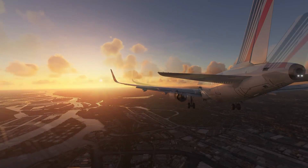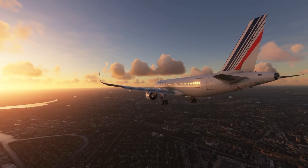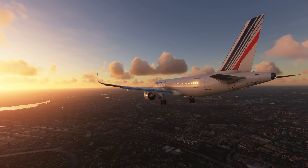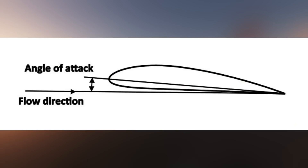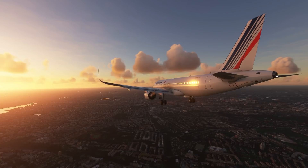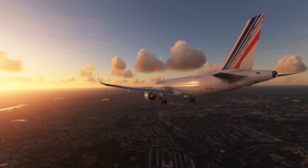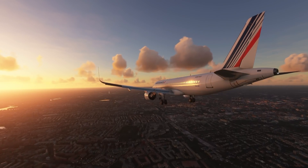The A320 has what's known as alpha floor protection. The plane's computers constantly monitor the plane and the state it's in, checking things like speed and angle of attack — also known as alpha. In simple terms, it's the angle between the oncoming air and the wing. If the computer sees that the angle of attack is too big or the speed is too low, it will automatically engage alpha floor mode and push the engines to TOGA power, thereby saving the plane. The computer basically says: you're in a sticky situation, here's some additional power to help you through this.